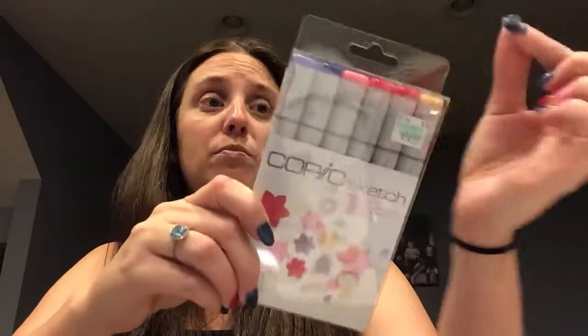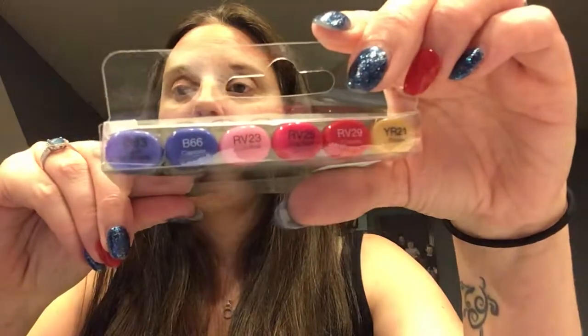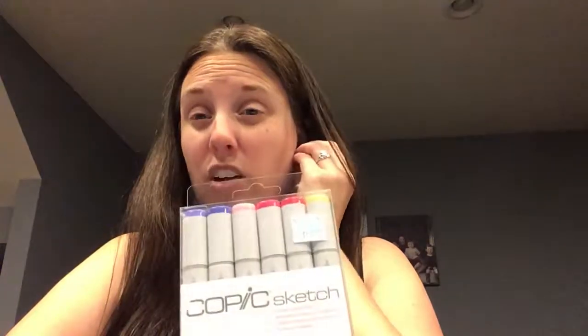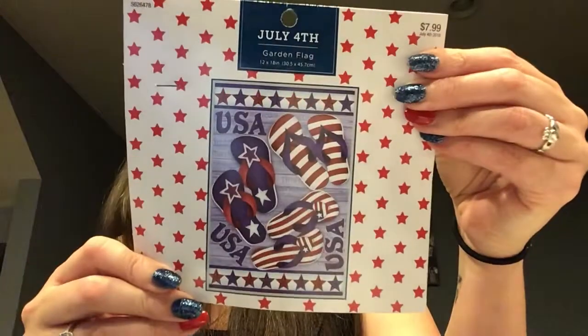On to Hobby Lobby — tonight they had all these Copic sets. I already had most of the markers in the other sets, but there were two sets I didn't have. I got this BRV and RY set — I was shocked I didn't have any of these. They were 40% off, so from about $55 down to around $24, which came to about $5.50 per marker. Not the best price, but not the worst.